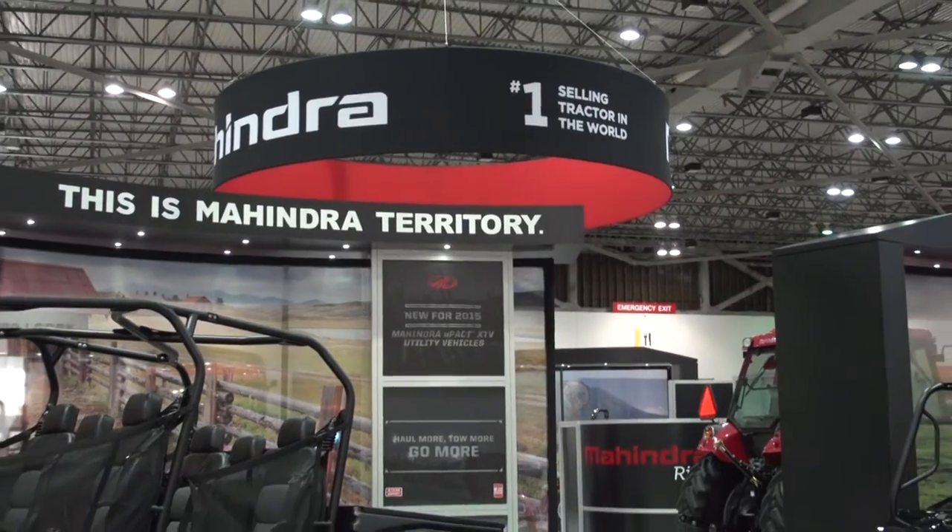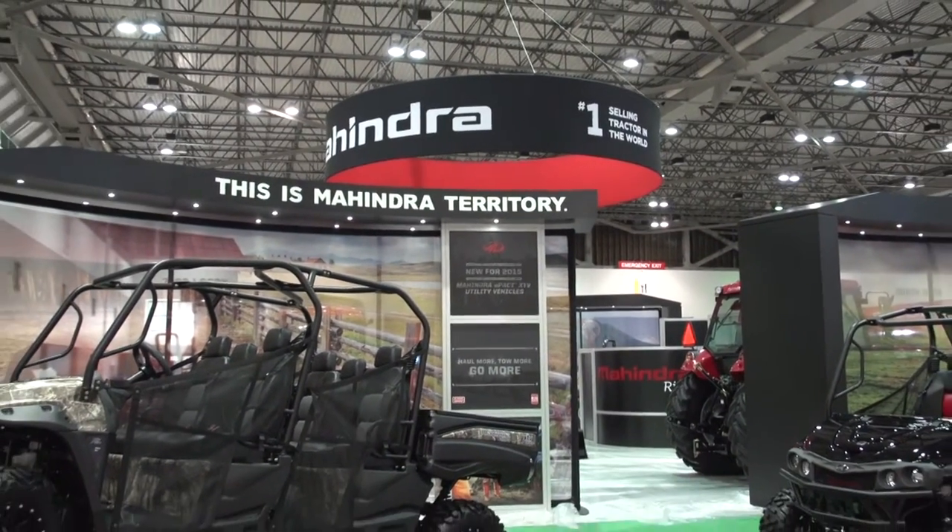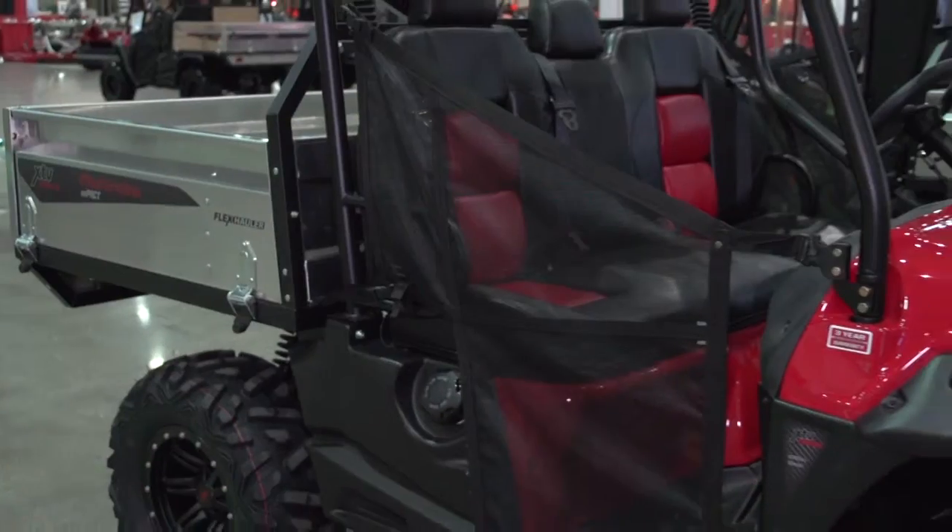we introduced six models earlier this year — gas and diesel in three different styles, all the traditional Mahindra red. Now we are planning to introduce six more models to the market within one year. Our proposition and what makes our product unique is that we can offer what we call a haul-more, tow-more, go-more proposition.